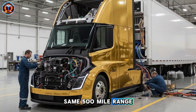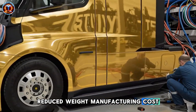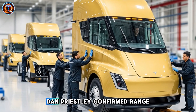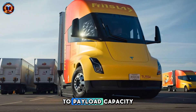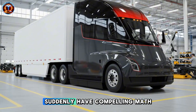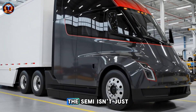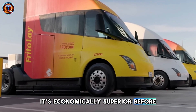Same 500-mile range, smaller pack, reduced weight, manufacturing costs cut 40%. Dan Priestley confirmed range stays unchanged, meaning all efficiency gains convert to payload capacity and lower pricing. Fleet operators who walked away suddenly have compelling math. The semi isn't just competitive with diesel — it's economically superior before fuel savings.